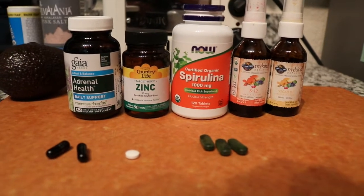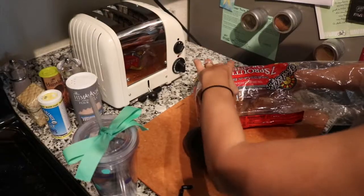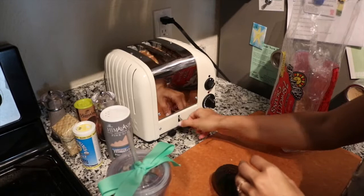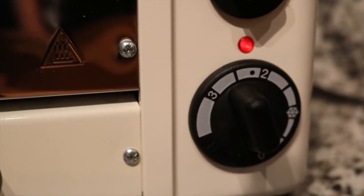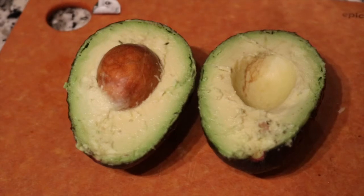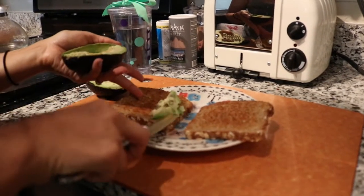These are the vitamins I take in the morning. Usually I take those with or after my breakfast. And for breakfast today I'm having avocado toast. That toast is my absolute favorite — it is the Food for Life Seven Sprouted Grains bread. It's all natural, it's organic, it's flourless. I love avocado toast because it's so filling and it's not too harsh a breakfast.